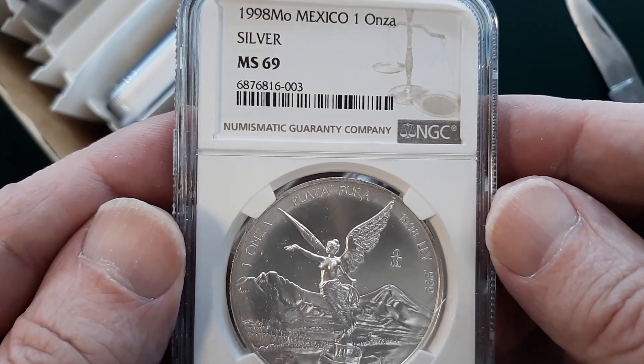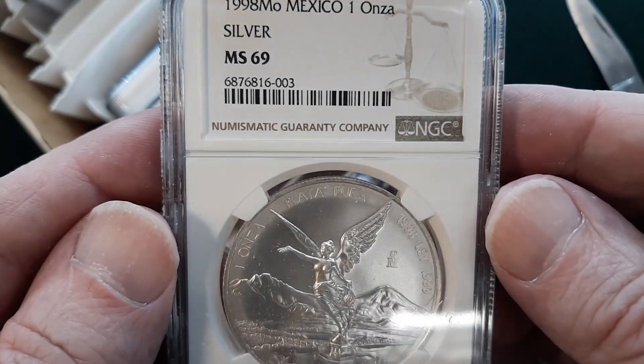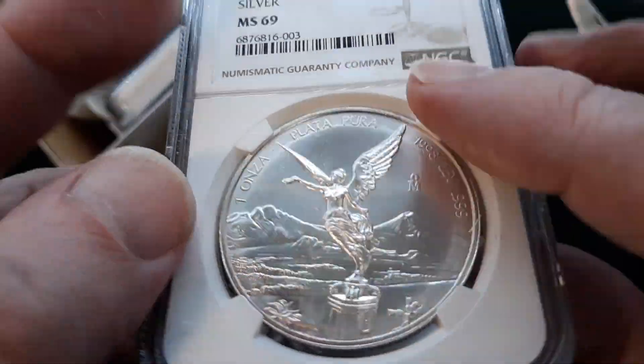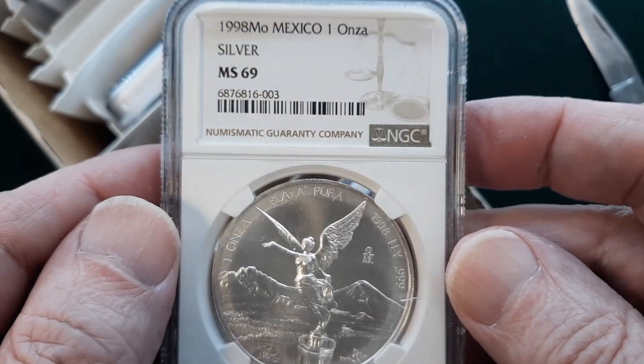I don't know if any have even ever graded 70 — probably some have, but not many. Most of the time these grade like a 67 or so if they're gradable at all. A lot of times these are bag-marked so bad, or scratched or cleaned or polished, that they won't even grade.